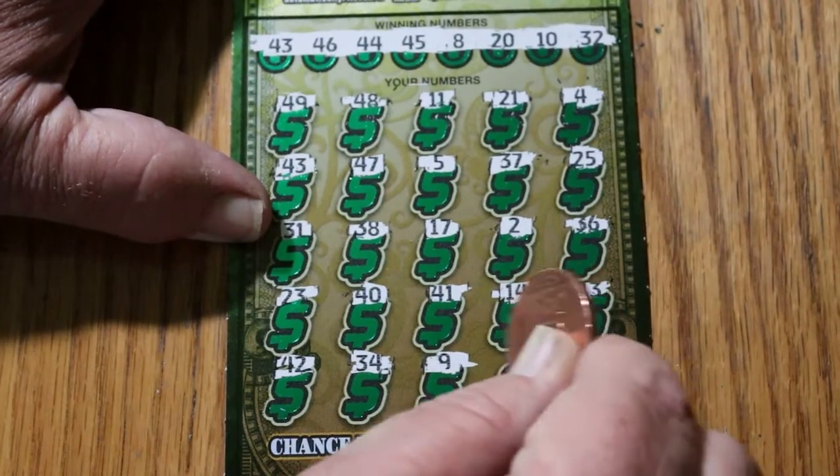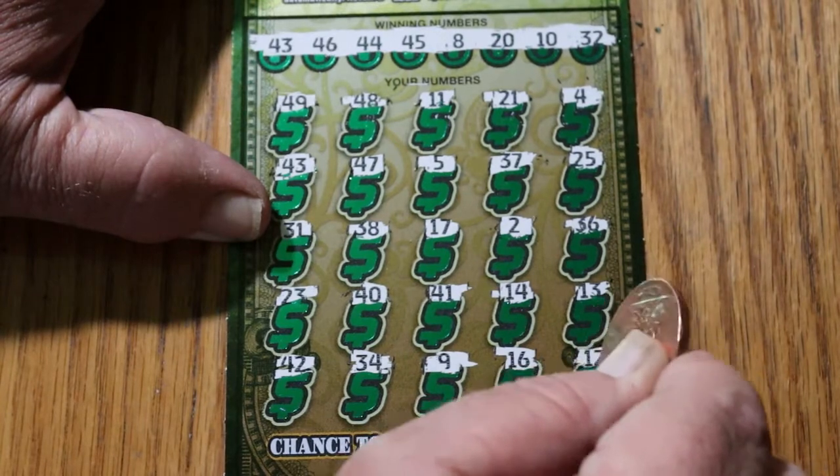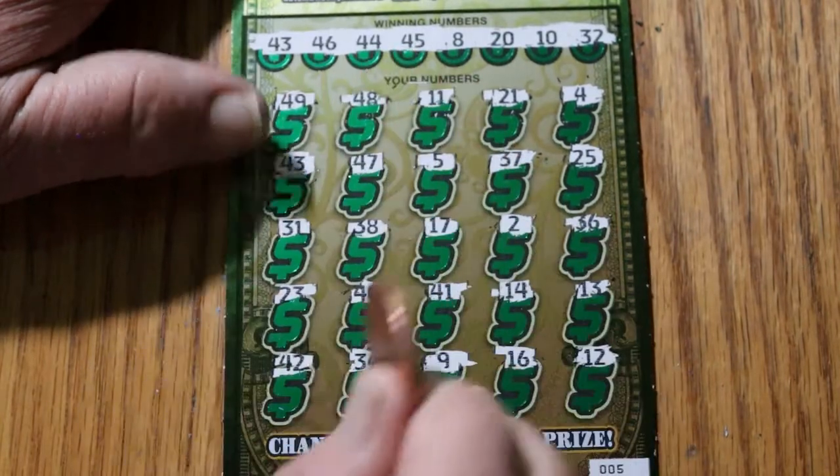Number 9, 16, and in the corner, 12. Ooh, a single match. I like that. Single matches can be interesting.